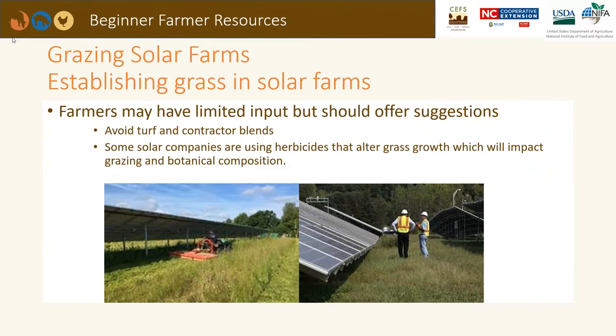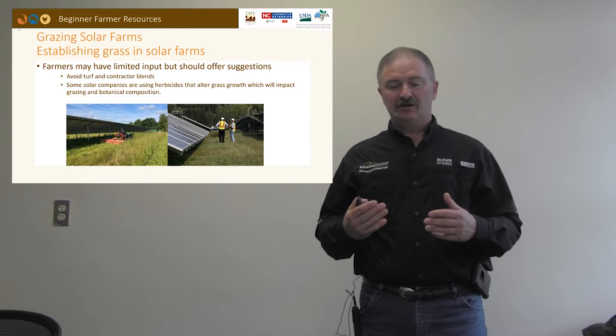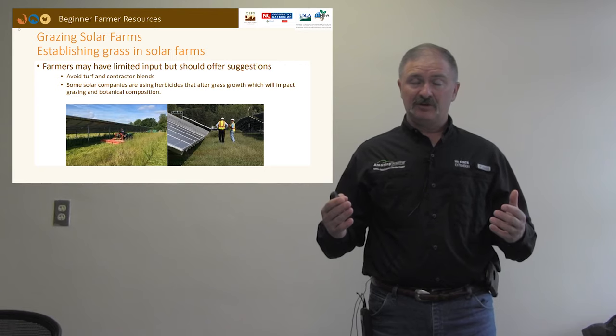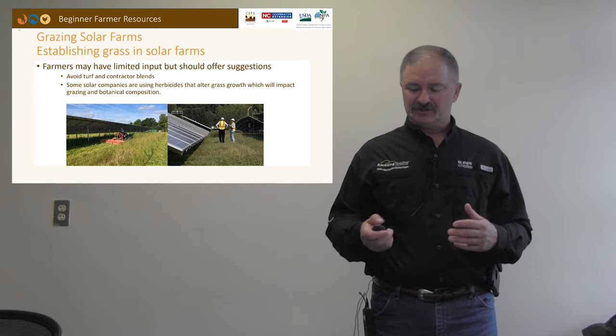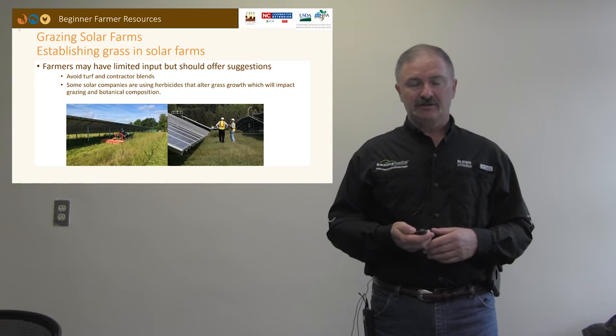Another challenge is establishing grass in solar farms. Farmers coming in to graze after the solar farm is built have limited input, but we should offer suggestions where we can and try to avoid turf-type or contractor blends of grasses that may not offer good long-term productivity and persistence from a grazing standpoint. We also need to be aware that some solar companies use herbicides that retard grass growth, which can impact grazing quantity and may alter botanical composition since some are broadleaf herbicides — and we all know sheep like to graze broadleaf plant species.